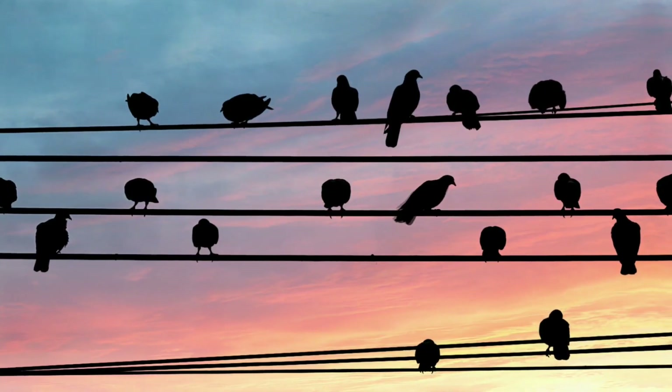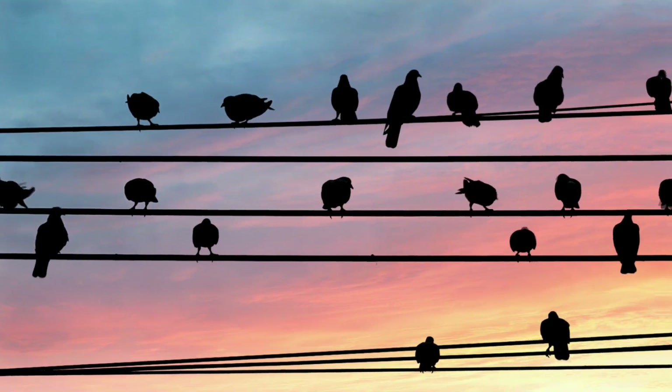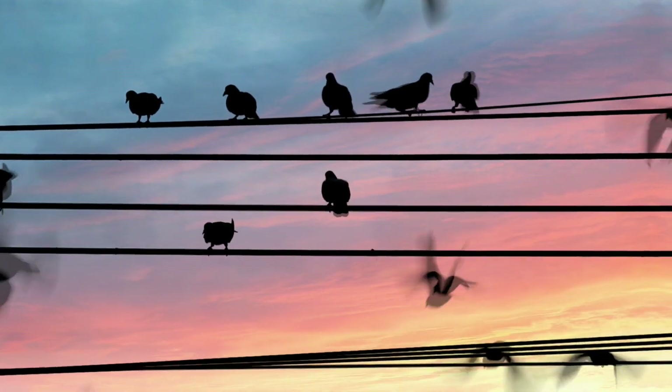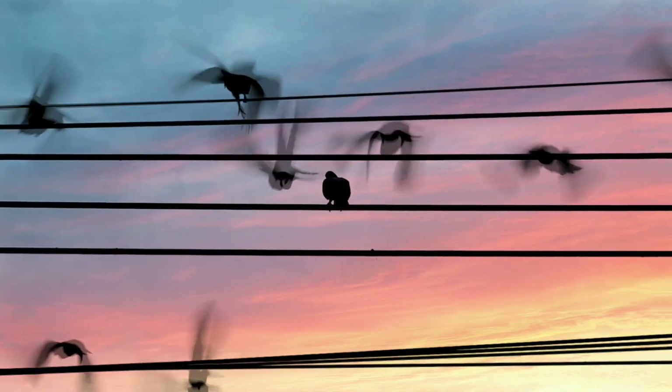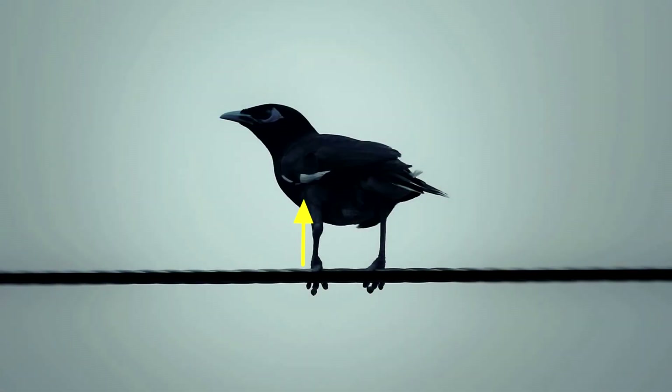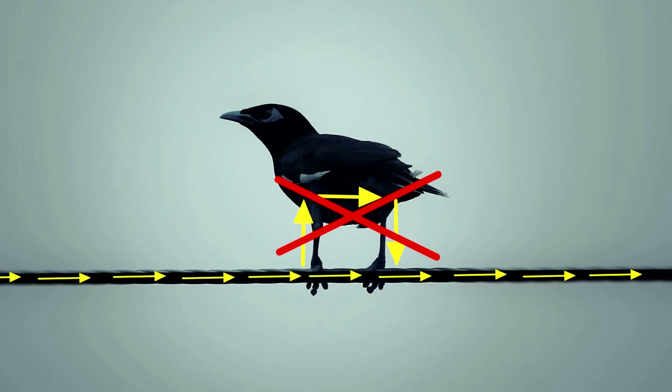First, why don't birds get instantly electrocuted? The electricity flowing through the wire follows the path of least resistance, which is why birds sitting on a wire remain unharmed. When a bird is sitting with both feet on the same wire, the electricity is not going to take a detour up one foot and down the other. It bypasses the birds and leaves them safe on the wire.